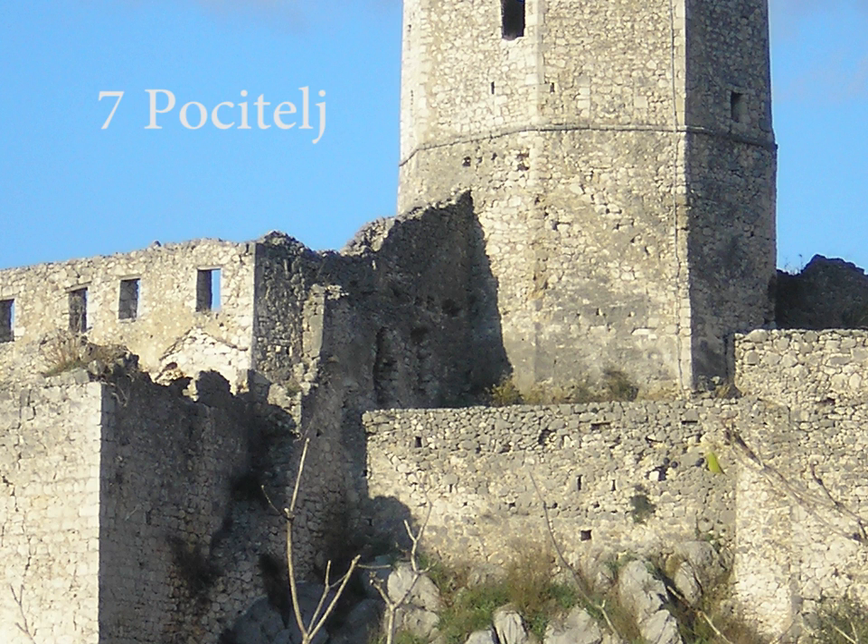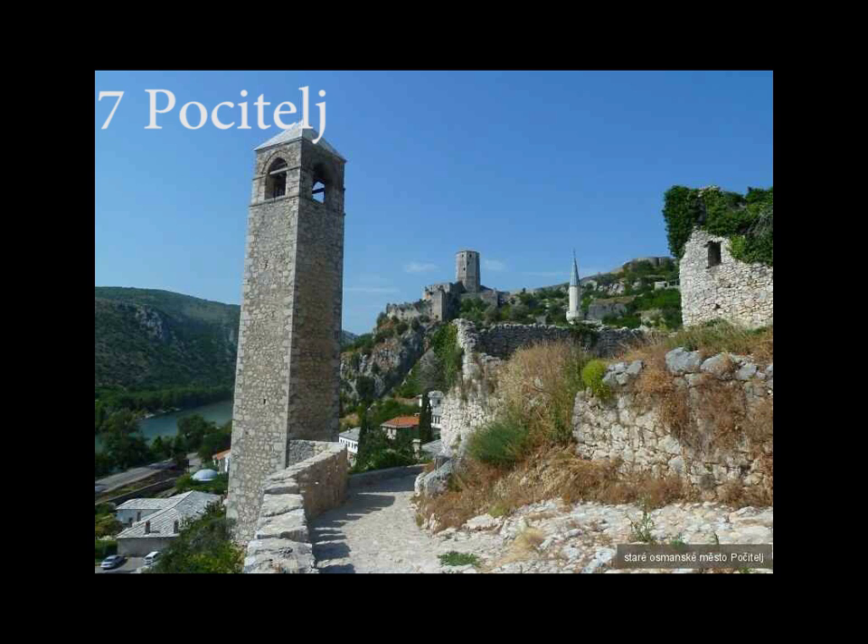Počitelj, a pleasant settlement, is located below the high cliffs above the Neretva River, dominated by the medieval defense fortresses. Počitelj is predominantly characterized by oriental construction styles, with a Mediterranean-style blend that gives this town a special dimension.